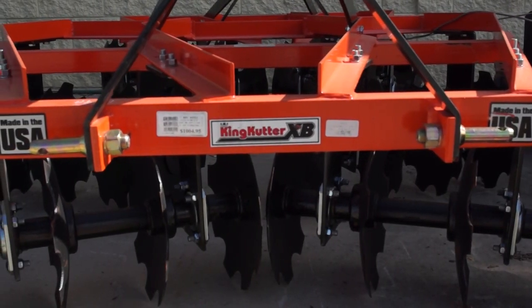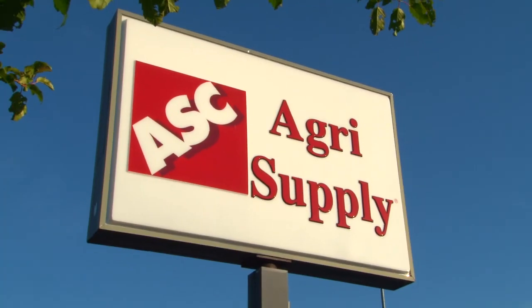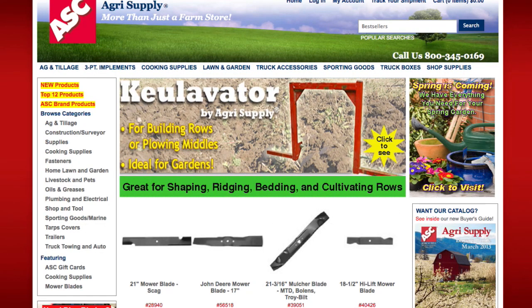You'll find quality rotary rakes and tedders by Mora among their inventory of hay supplies. Visit your local Agri-Supply for all your farm, shop and home needs, or visit us online at agrisupply.com.